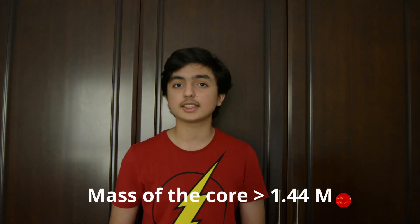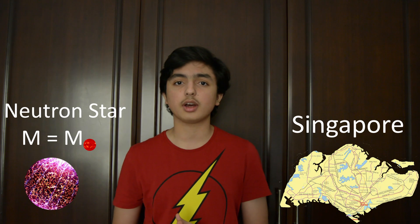However, if the mass is greater, the electrons and protons within the star get fused to form neutrons due to an immense gravitational force. These stars are now supported by pressure exerted by these neutrons. These are called neutron stars and are some of the densest objects known to man.